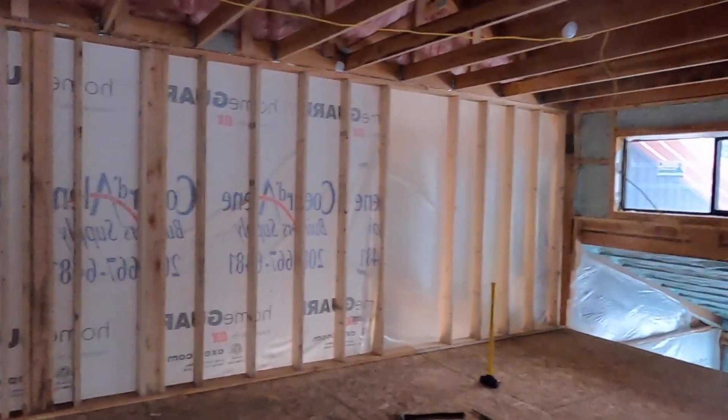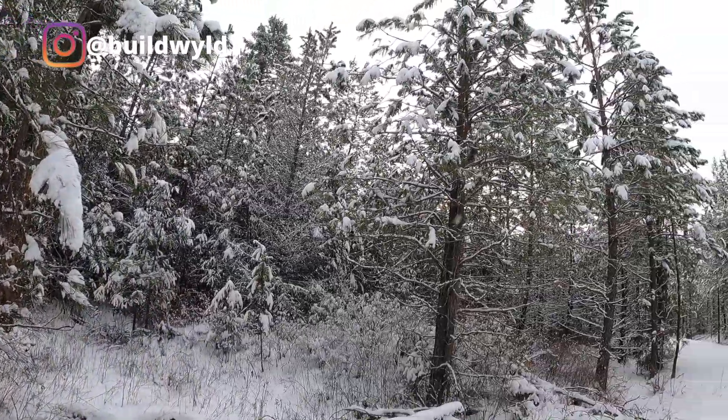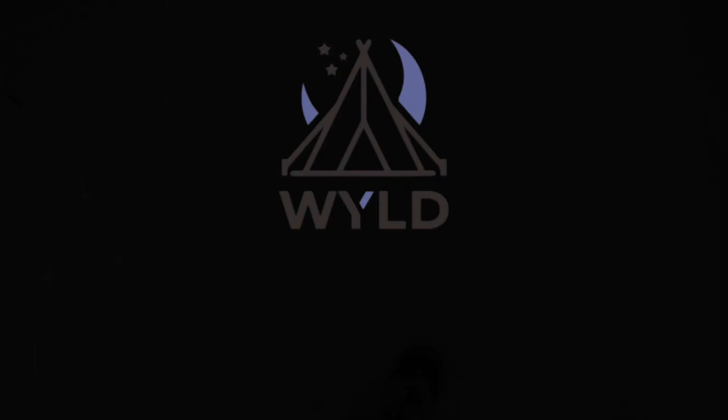We got the wall standing — I fixed the whole thing yesterday, and now it's up. Super excited. We'll see you next time. Bye.